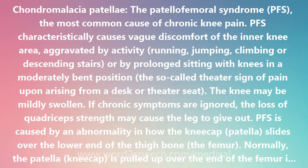PFS is caused by an abnormality in how the kneecap, or patella, slides over the lower end of the thigh bone, the femur. Normally, the patella is pulled up over the end of the femur in a straight line by the quadriceps thigh muscle. In PFS there is patellar tracking toward the lateral, or outer, side of the femur. This off-kilter path permits the underside of the patella to grate along the femur, leading to chronic inflammation and pain.